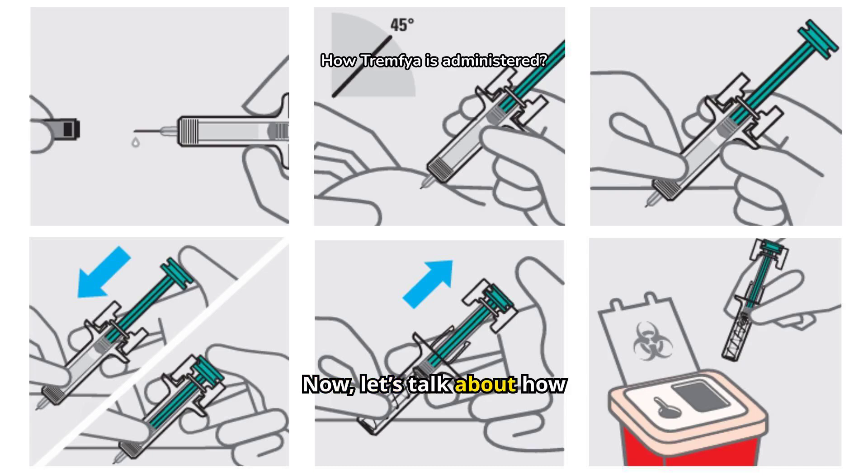Now let's talk about how Tremphia is administered. Tremphia is given as a 100 mg subcutaneous injection every 8 weeks after starter doses at week 0 and 4. For active psoriatic arthritis, it can be used alone or with a conventional disease-modifying anti-rheumatic drug. One notable advancement is the patient-controlled injector, allowing patients to self-inject after proper training and physician approval, giving them more control over their treatment and making it more convenient and accessible.